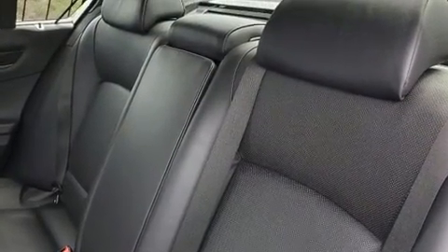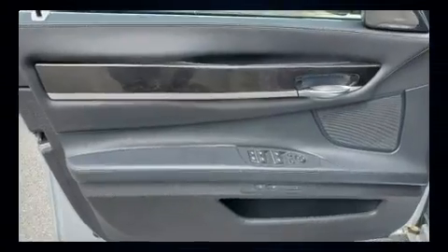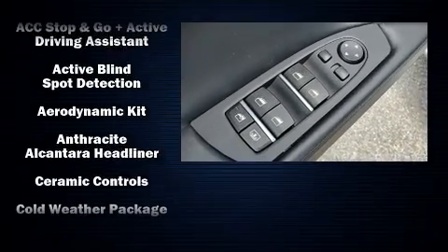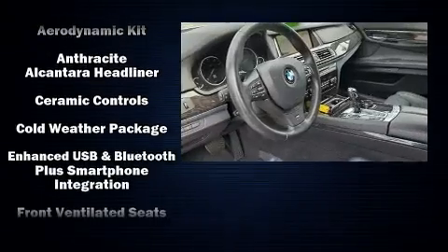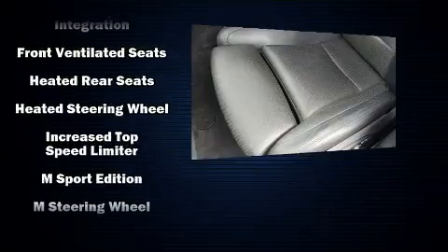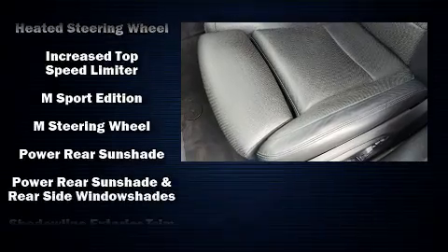The 16 speakers yield a symphony-like audio experience. BMW also prioritized safety and security with features such as dual front impact airbags with occupant sensing, airbag brake assist, and four-wheel disc brakes with ABS.